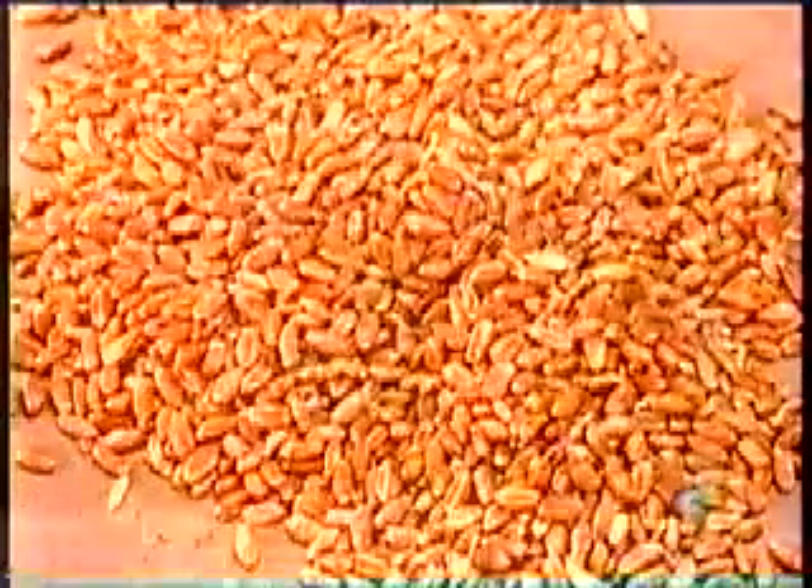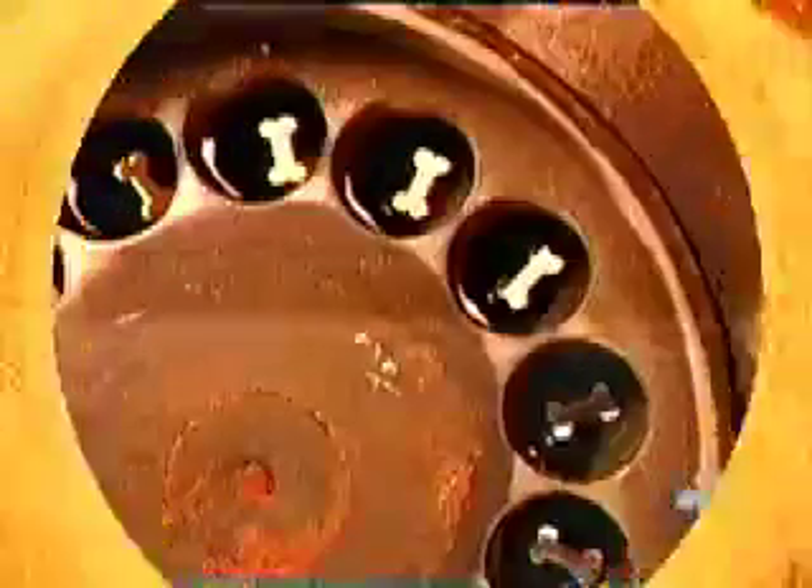Then cereals, such as barley, wheat, and rice. Workers weigh the ingredients, grind them in a mill, then combine everything in a mixer until they have an even and well-blended powder.